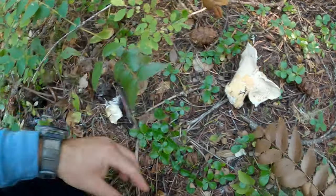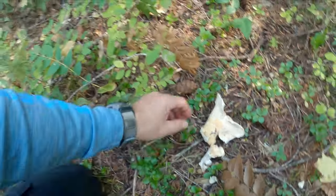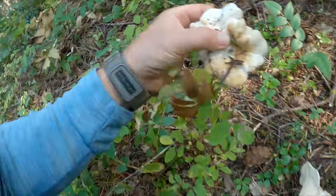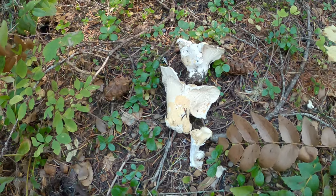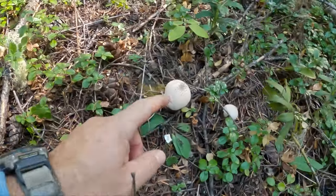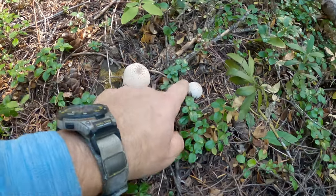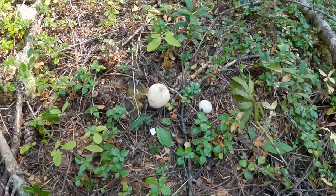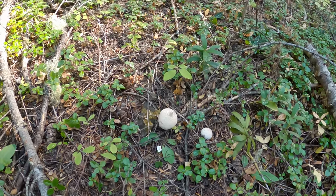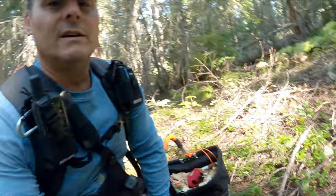Look at these nice beauties right here. Look at how chunky that one is. Check these out, guys — these are puffballs. They are very edible, as long as they're white. We're just going to leave them for today because we've got a bunch of chanterelles, and the chanterelles are way better eating. If we were starving, we'd take the puffballs, but not today.